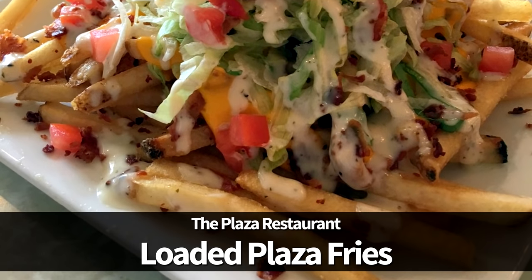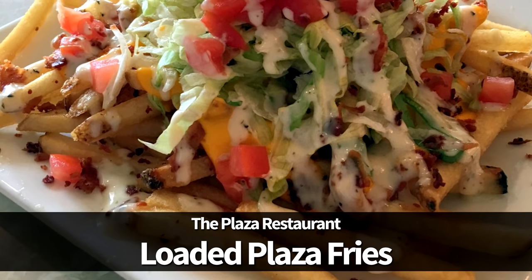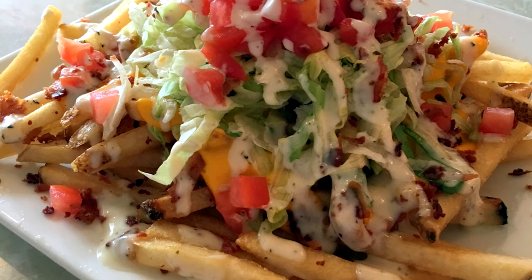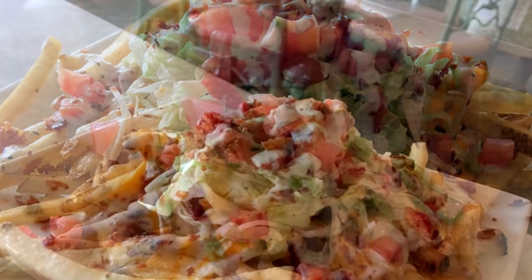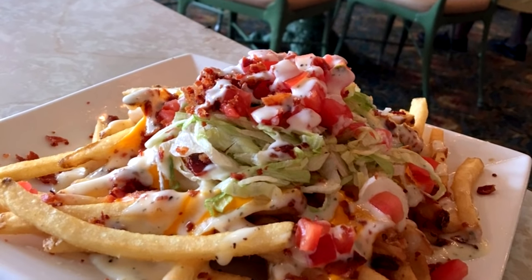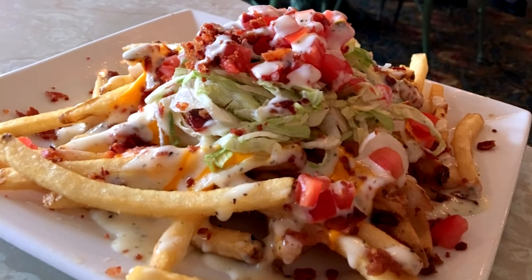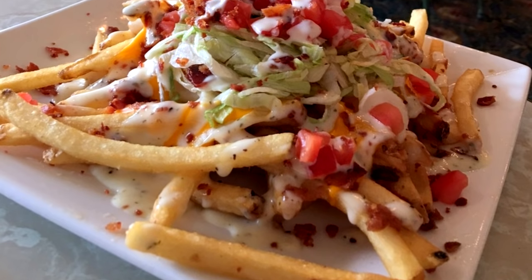Next up, we wanted to show off the Loaded Plaza Fries from the Plaza Restaurant in Magic Kingdom. If the return of Figaro fries meant anything to you, you'll definitely want to make the jaunt to this Magic Kingdom table service eatery. The Figaro fries were a much-loved and missed snack that disappeared from Magic Kingdom several years ago, made of fresh fries topped with cheese, ranch dressing, tomatoes, lettuce, and bacon. Nowadays, the Plaza's got them, just under a new name.